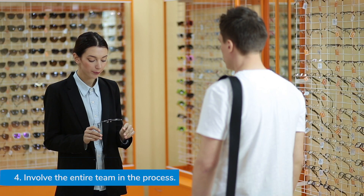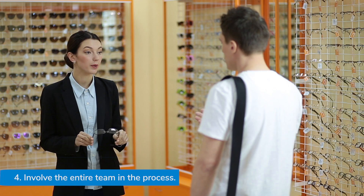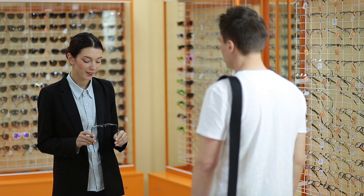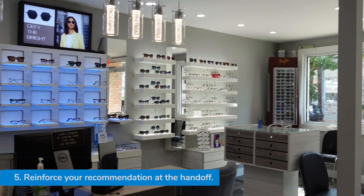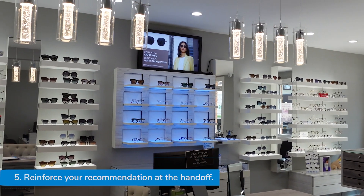My staff helps me in two key areas: identifying emerging presbyopic patients before they enter the exam room and helping me understand what their needs are in advance. Another key area of staff support is reinforcing my lens recommendation during the handoff and then again in the dispensary.